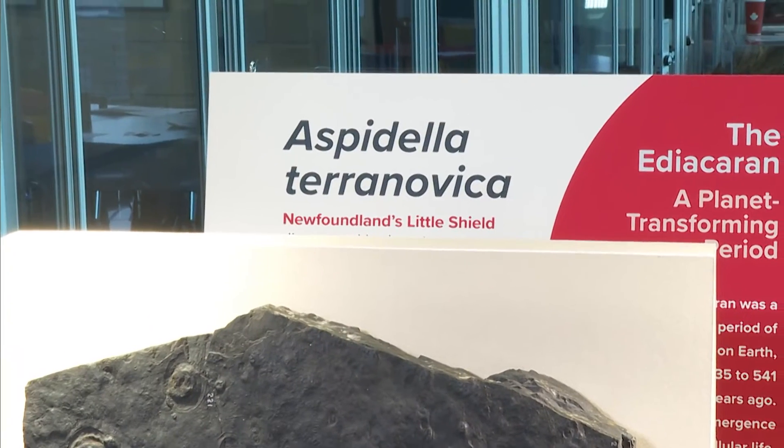Billings named them Aspidella terra novica. Aspidella means 'round shield,' so it translates as 'the round shield from Newfoundland.'